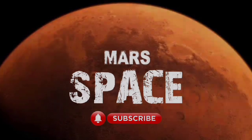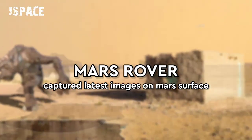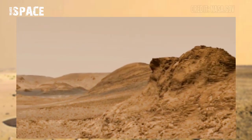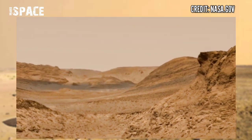Hello my dear friends, welcome back to our YouTube channel Mars Space. If you like it, hit the bell icon with thumbs up, please watch the full video and subscribe to my channel. Here are the latest images of Mars from NASA's Mars rover.